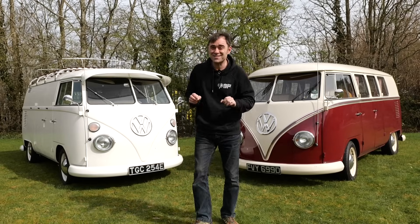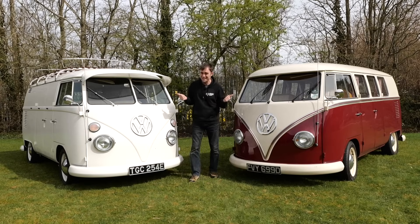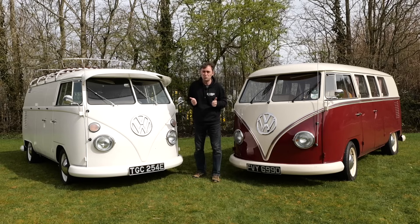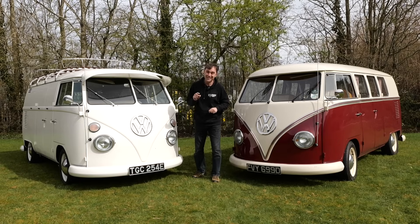Hi, I'm Richard from Electric Classic Cars, and in this week's episode I'm going to be telling you why these beauties give me headaches. They're one of the most popular cars we get through the workshop, but they're also one of the most difficult to convert. Let's get into it.